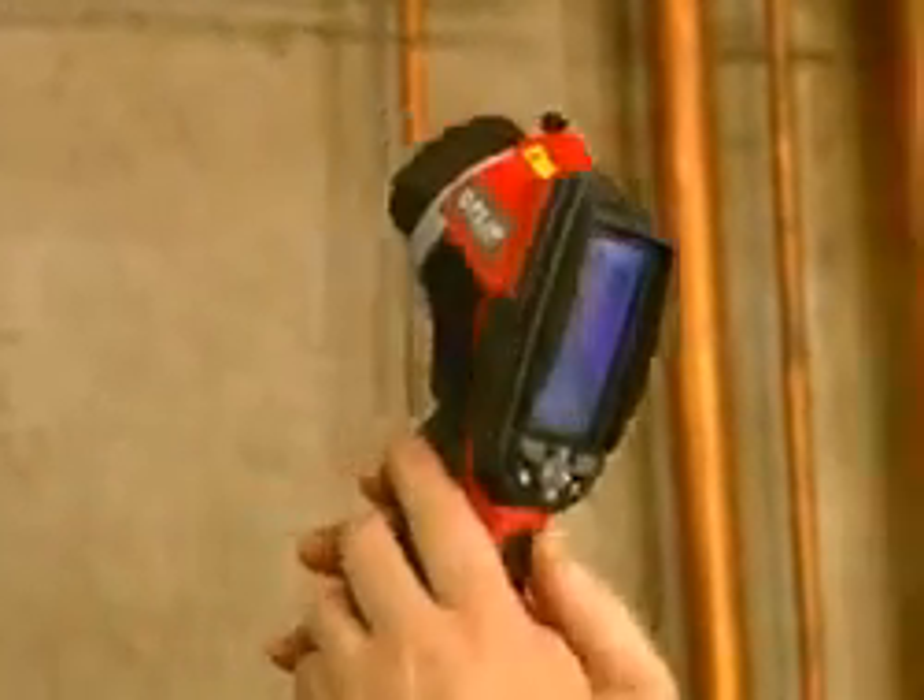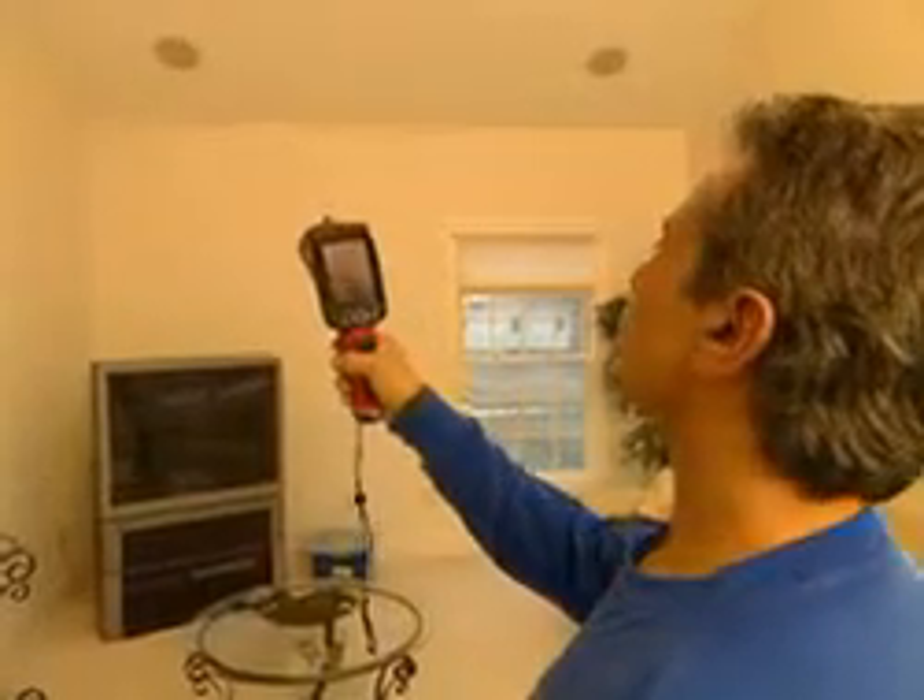The FLIR camera has been very helpful in being able to pinpoint areas of homes that aren't properly insulated. We can come in, turn the camera on, do a scan, and in 30 seconds I know whether there's insulation in the walls or not. And when I bring a crew in, instead of having them try to re-insulate a whole house, we can focus on the particular spots that the FLIR camera shows are in need of insulating.